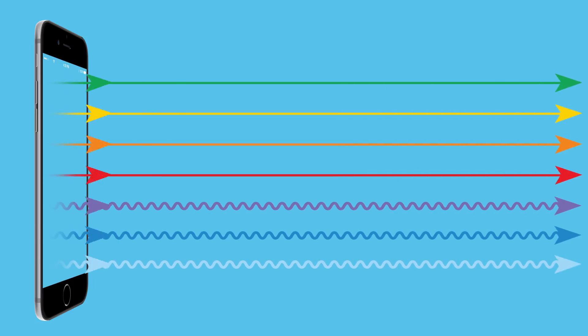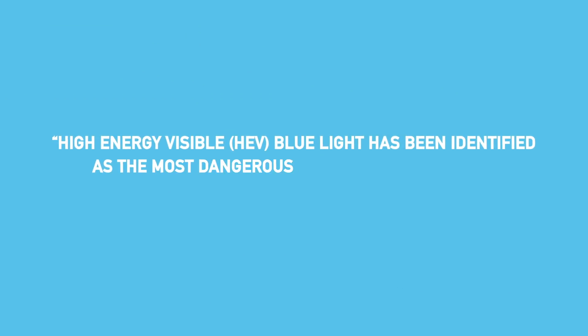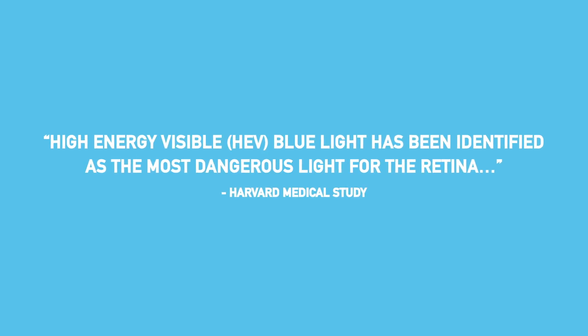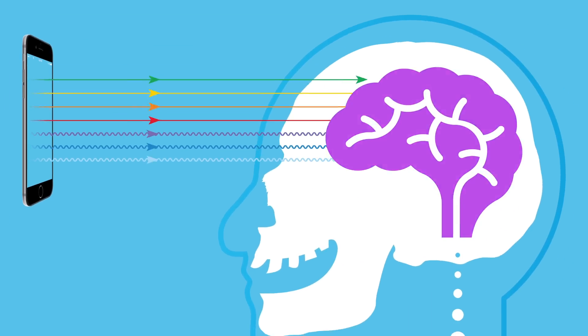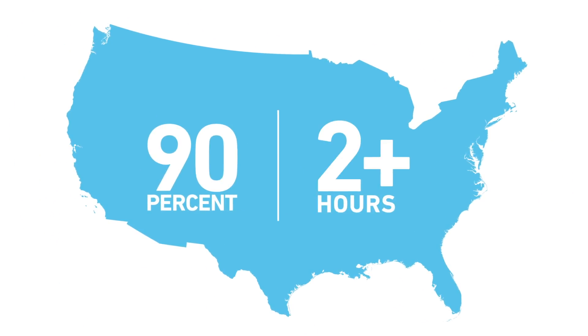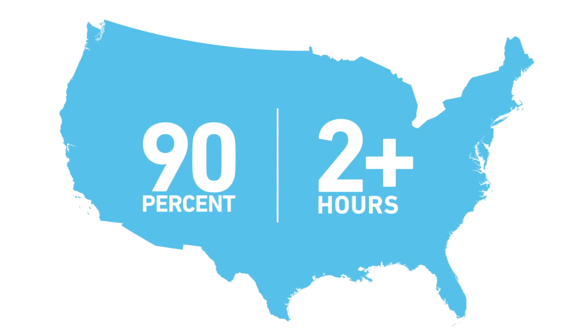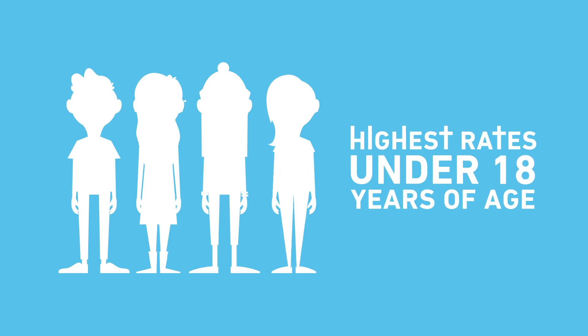Virtually every digital device radiates shortwave blue light. Research has linked exposure to shortwave blue light with eye strain. Our eyes' natural filters do not provide sufficient protection from shortwave blue light. 90% of Americans look at digital device screens for two or more hours per day, and 65% report experiencing symptoms of digital eye strain. Adults under 30 experience the highest rates of digital eye strain.